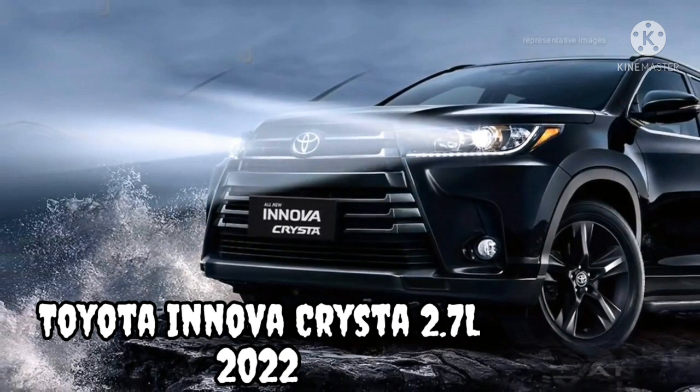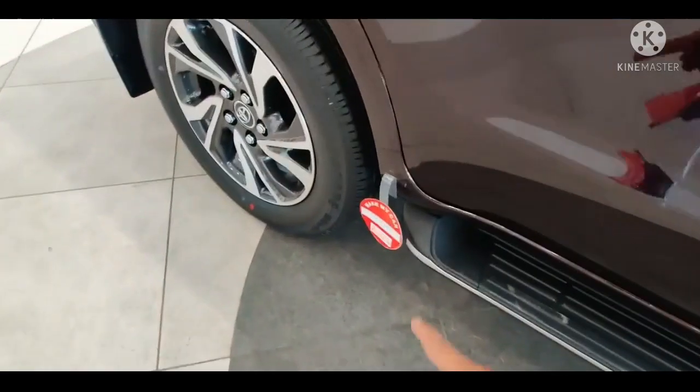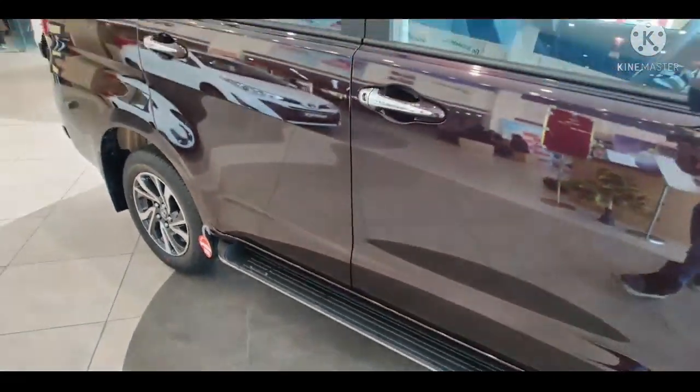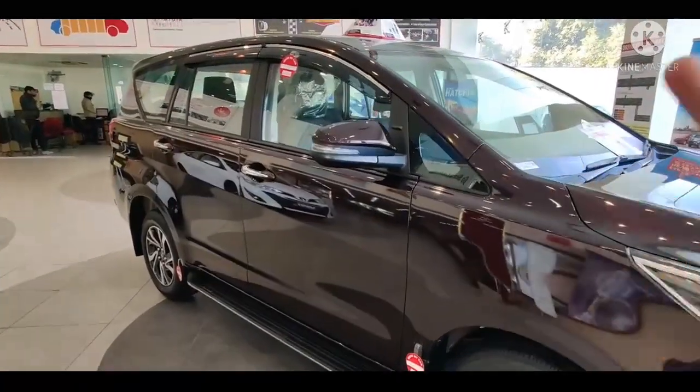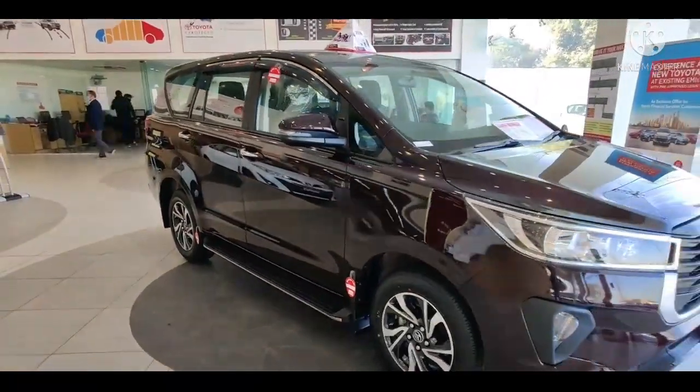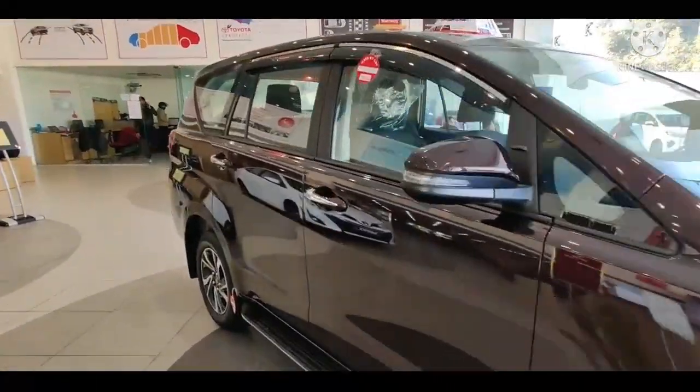Lantas di mana unit 2.7 liter itu dibuat? Mesin Crysta 2.7 merupakan buatan Toyota Motor Manufacturing Indonesia, tepatnya di Sunter, Jakarta Utara. Sementara bagian bodi dan part penyokong Innova dibuat di pabrik Karawang, Jawa Barat.